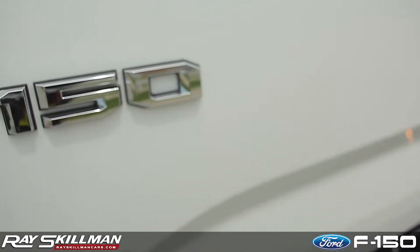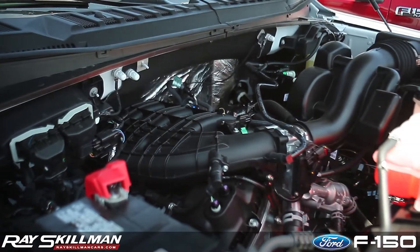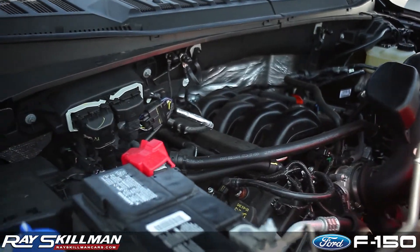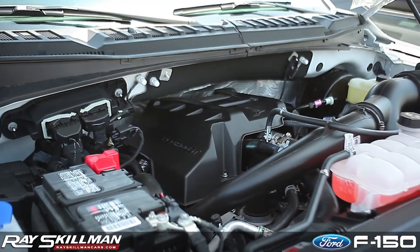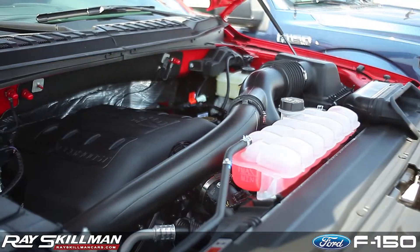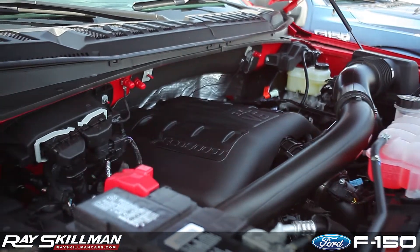Ford has given you the choice between four different engines for the F-150. Standard is the new 3.5 liter V6. Optional are the 385 horsepower 5 liter V8, the new 2.7 liter EcoBoost which delivers better power to weight ratio than most competitive V8s, or the 3.5 liter EcoBoost which provides best in class towing of over 12,000 pounds.